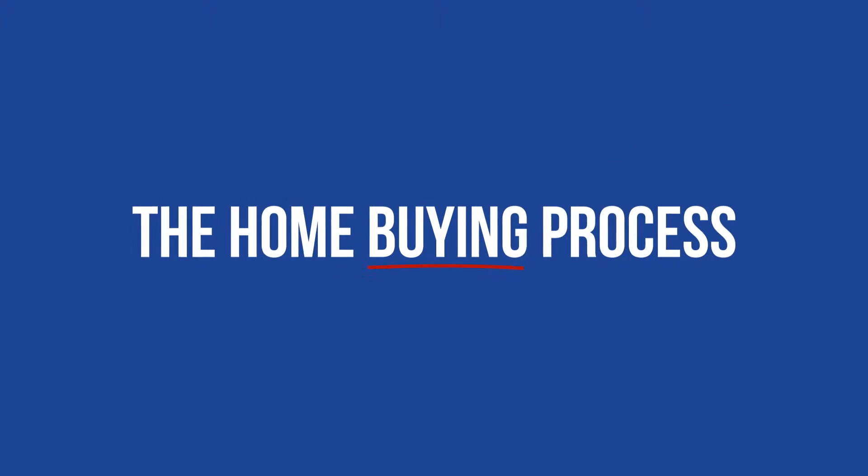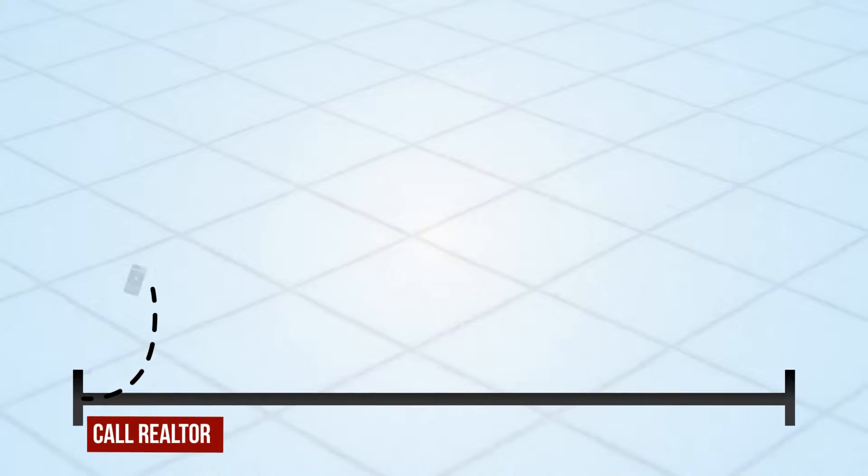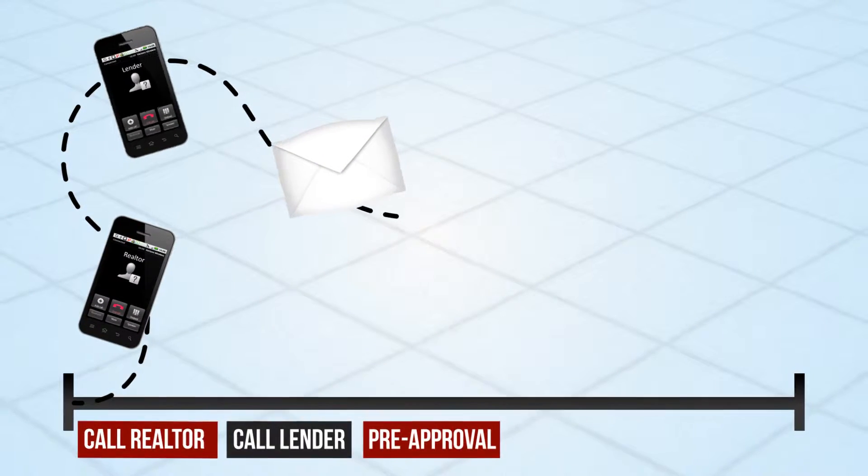Let's talk about the home buying process. Your buyers are on a mission to buy a home. They find a realtor, get referred to a lender, the lender pre-approves them for an amount, and then it's time to shop.